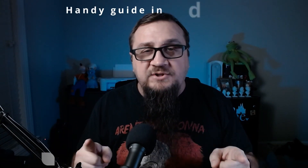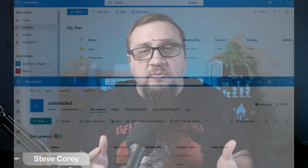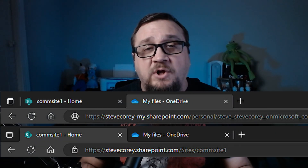Is OneDrive the same as SharePoint? The reason people want to know this is because OneDrive looks like SharePoint. If you look at the URL, it even has SharePoint in the name. And if you're used to SharePoint from the on-prem days, you'll know that OneDrive used to be called MySites.